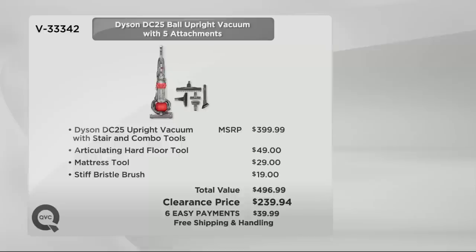We've got it at a clearance price — unbelievable — $239.94. And we're going to put it on our maximum six pay, so your shipping and handling is going to be absolutely free.